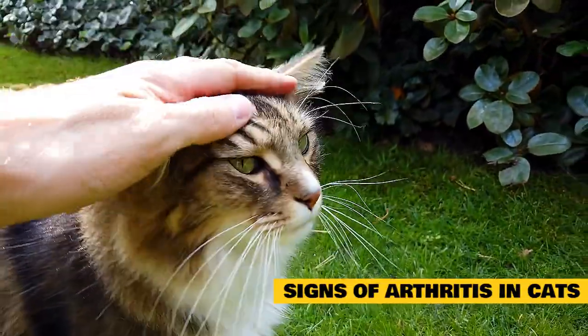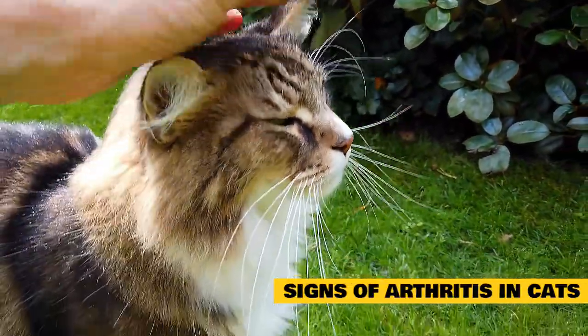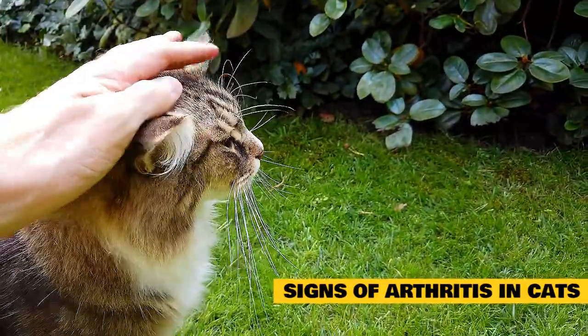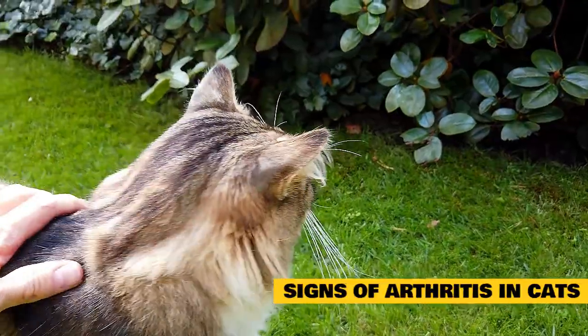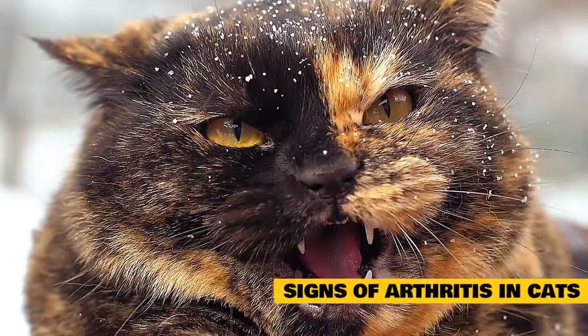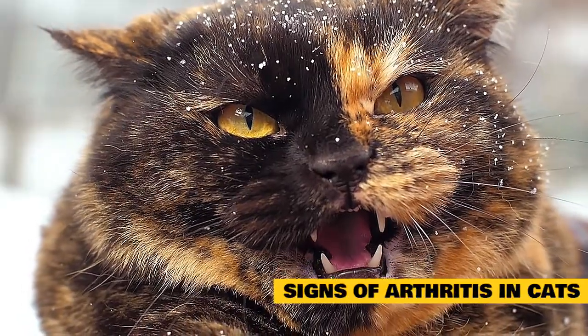Beyond confounding their pet parents, this is actually an evolutionary strategy designed to protect felines from predators. Ever wonder why a sick cat goes and hides under the bed? To display any sort of pain or weakness to a predator marks the cat an easy target. Thus, cats hide their pain and suffering.